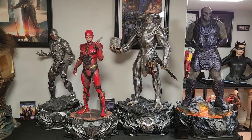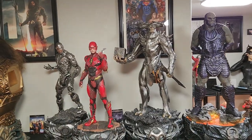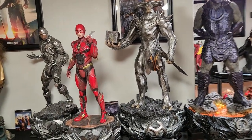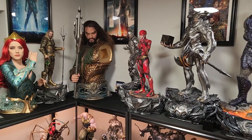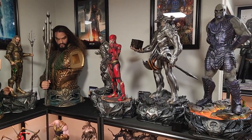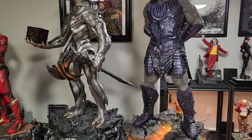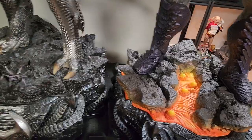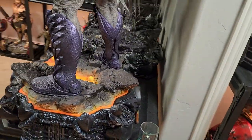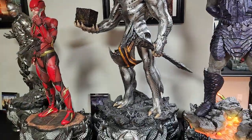I do think this works a little bit better — I put Flash in the middle so you have the red separating the two silvers. You don't want too much silver in one area. We just need the Aquaman arm and then that completes the display. I can scoot Cyborg over a little bit. There is Steppenwolf — you can see him next to Darkside. He is a little bit shorter than Darkside, he's heavier, and the base is as big — almost deeper but as wide.